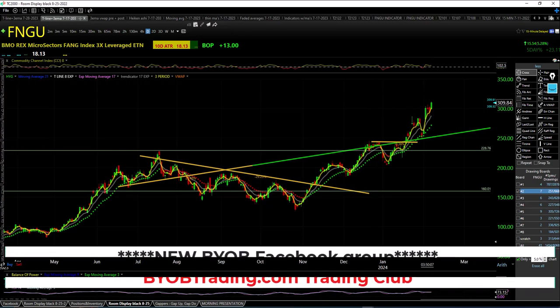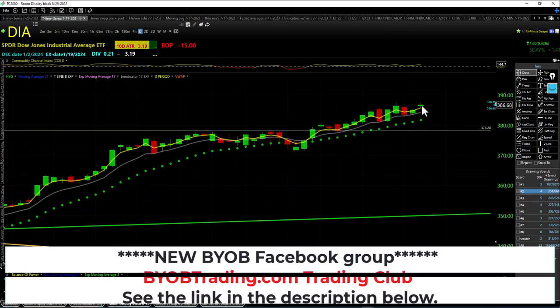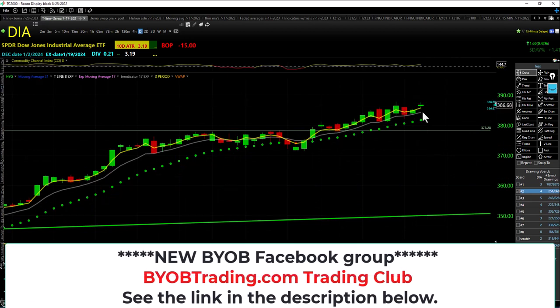Diamond Dow — higher low, higher high, closing over the trap. Not a new all-time high, but a nice doji candle right up over the trap and the trendicator. There's Diamond Dow.